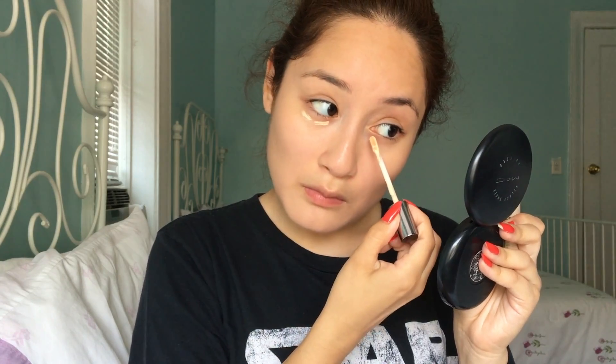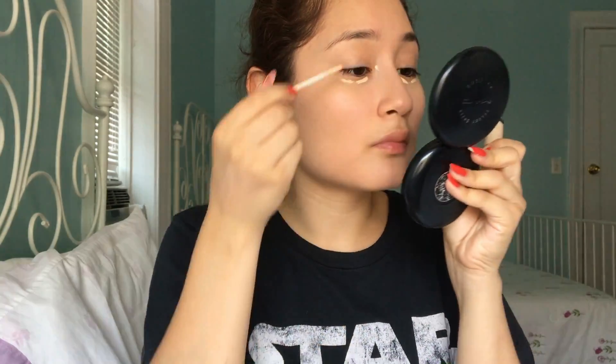I didn't own any drugstore concealer, so I went in with my Urban Decay Naked Skin Concealer in the shade Light Warm and just applied it to under my eyes and any areas with redness. All the names and shades of the products will be listed down below.